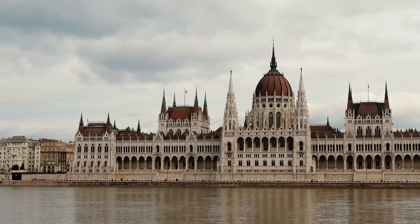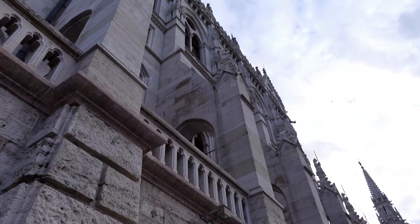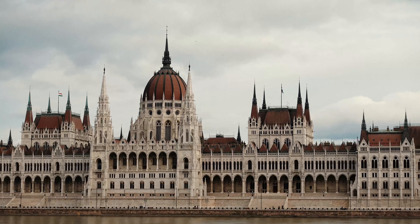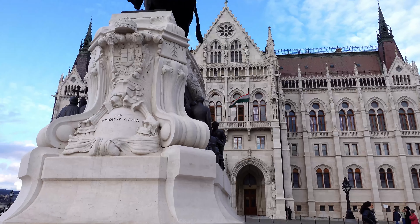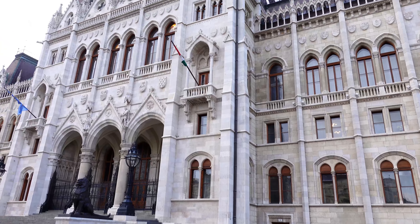Let's start off strong because we all knew it was coming: the Parliament Building. Look at this — the soul of Budapest. What pops into your mind first when hearing the word Budapest? I'm willing to bet you that this iconic building is one of the first things to cross your mind.